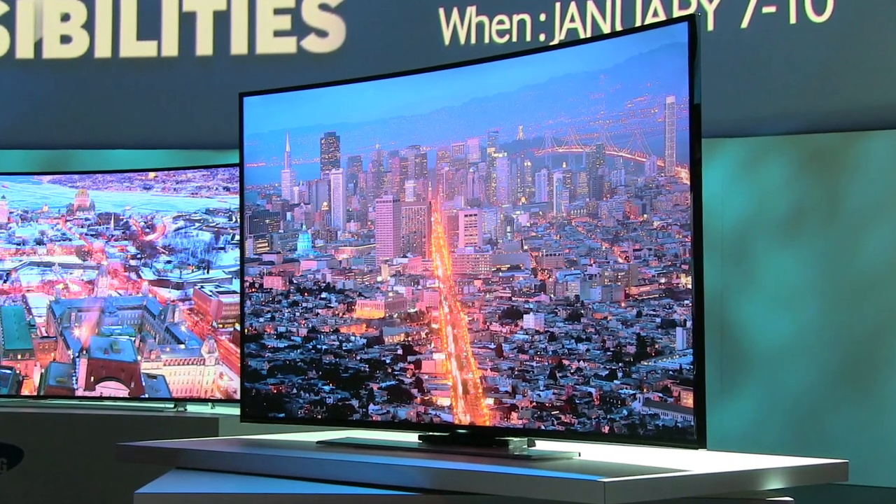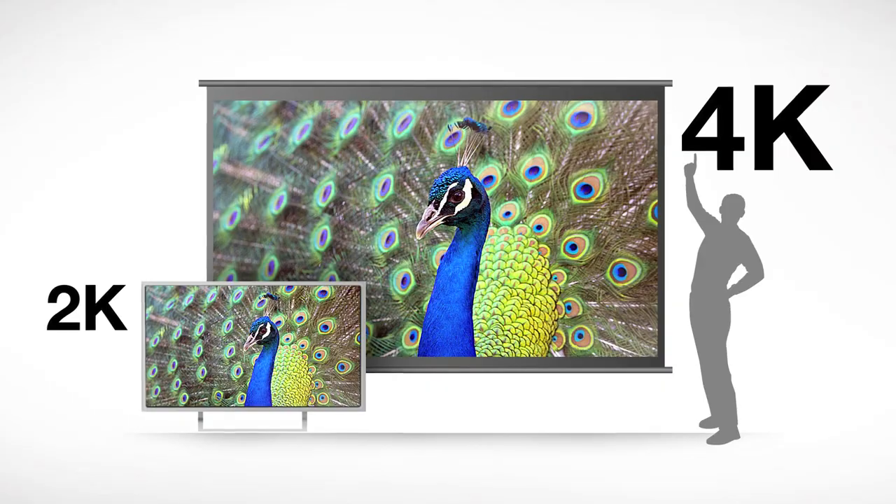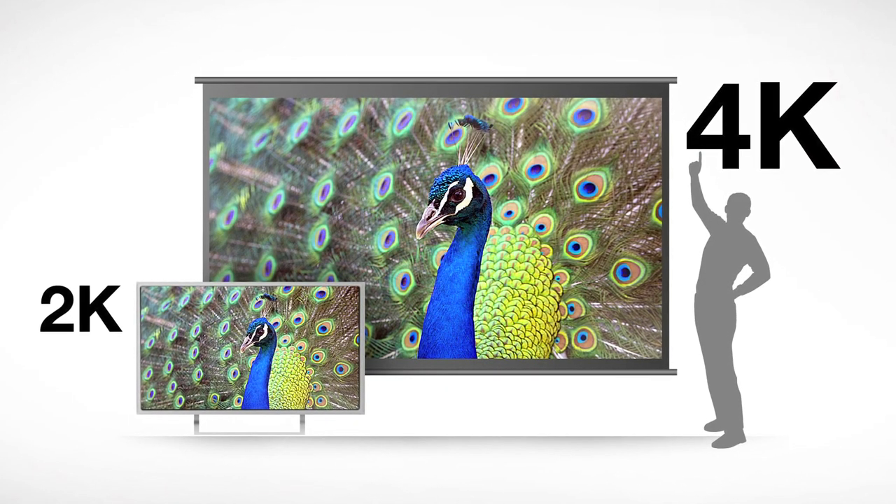Last year we saw a lot of UHD displays. The new tech is awesome, but there wasn't a lot of content to play on them. Last year the story was really about upscaling your full HD content from your Blu-ray player, gaming console, or DVD player, because all of the sets last year could upscale content. This year the big story is more about content coming over the top.